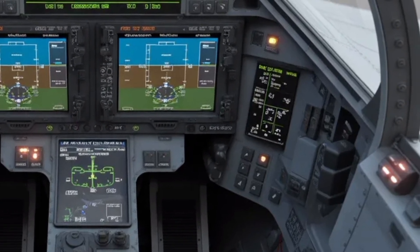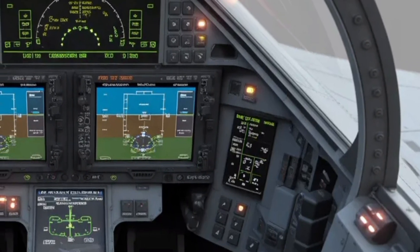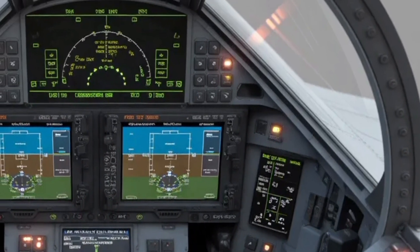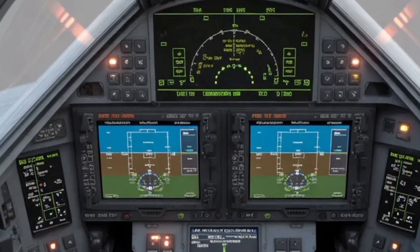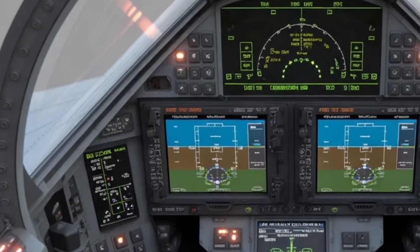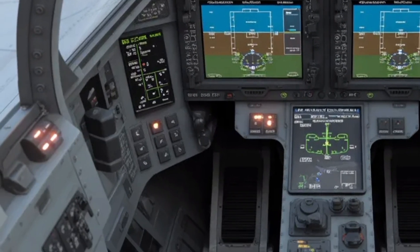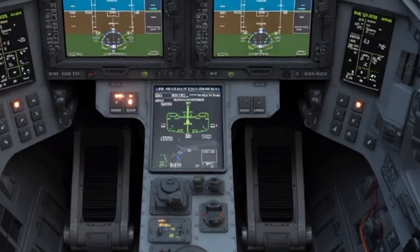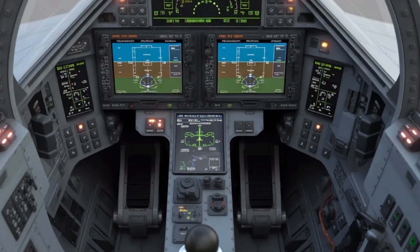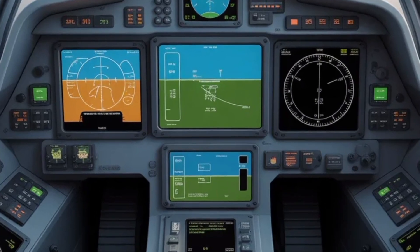In terms of propulsion, the MK2 uses the GE F414-INS6 engine. This is a big step up over what earlier Tejas models used, delivering higher thrust of about 98 kN, which translates to better payload capacity, speed, and performance. This extra power, combined with its aerodynamic design, enables a payload capacity of up to 6,500 kg for a variety of weapon types, giving the aircraft a strong multirole capability.